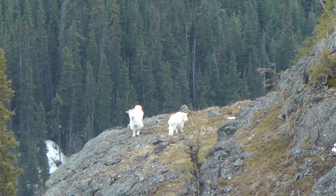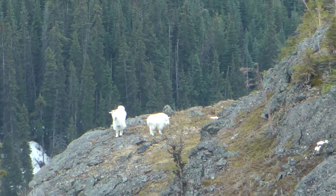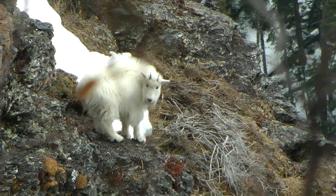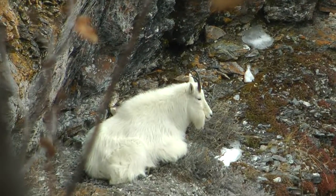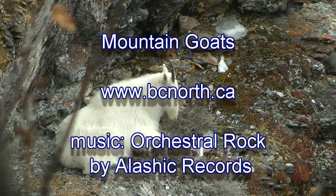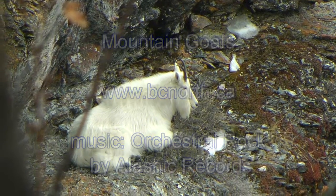We're on a different mountain now, and this nanny and her yearling kid has spotted us. A short time later, we can see that the kid wants to leave this bedding area, but the nanny's in no hurry at all.